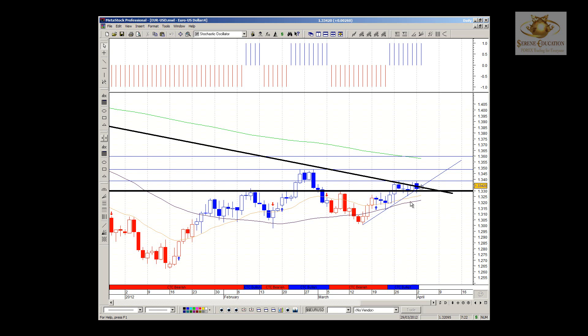We are trading above the two smaller time frame moving averages — the 20 and 50. We have broken a very strong prior support and resistance: for a couple of months we saw resistance at 1.3300, and we're now trading on the opposite side of it, which is a good positive sign. We do need to see price kick on now and break above 1.3400.